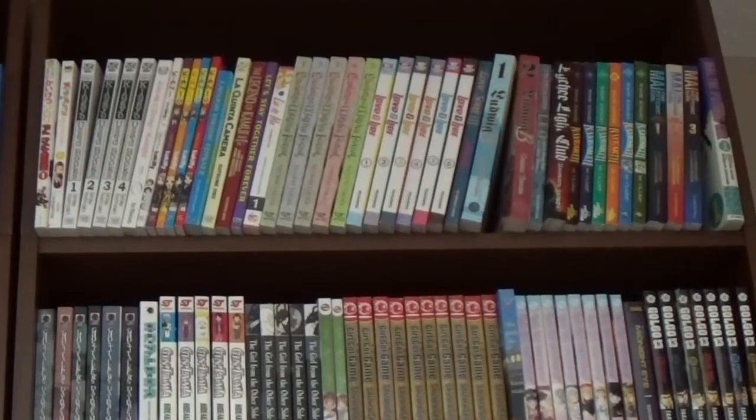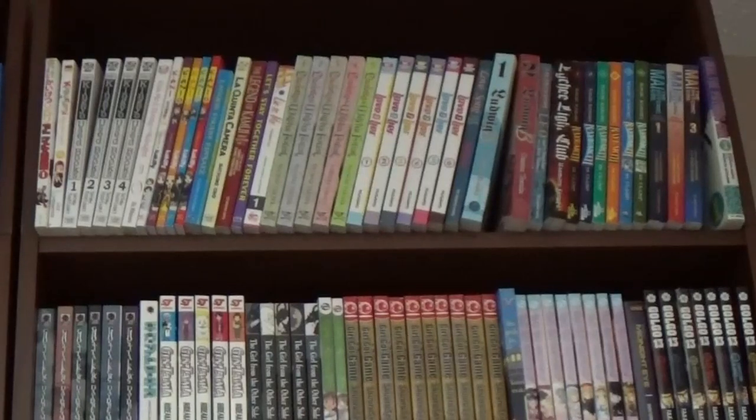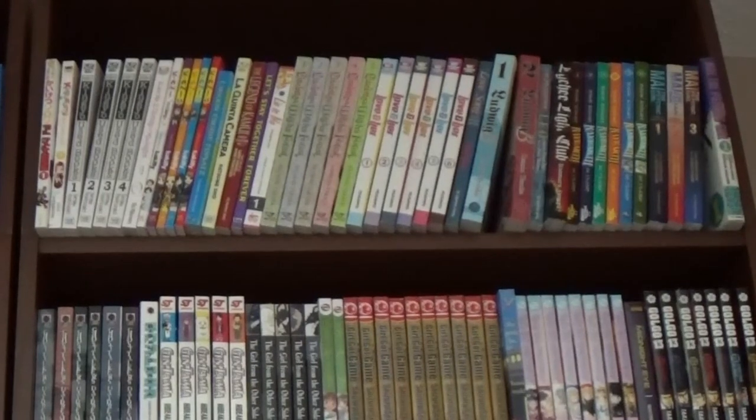The older edition is four volumes, and then the newer-ish edition — which is also old — is three volumes. So we have both. It's a beautiful series, if you can get your hands on it. Not the best writing, but beautifully illustrated. Anyway, let's get close and check out the rest.